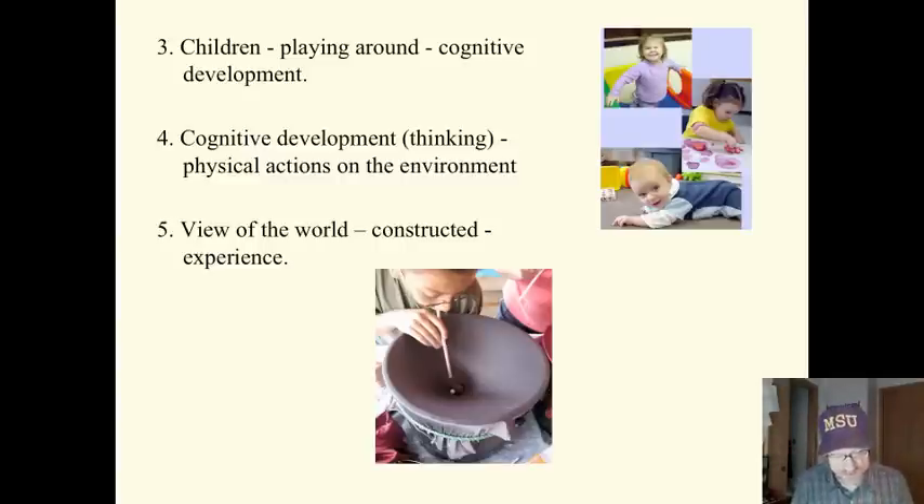Cognitive development is also dependent on their physical actions on the environment. For example, crawling around allows them to see the world in three dimensions. Splashing with a boat in the water — these physical actions on the environment help develop their thinking. The children's view of the world is based on their experience. However, children's cognitive structures dictate what they notice and how it's interpreted. So it's a two-way street: they act upon the world and develop cognitive structures, but their cognitive structures also help them make sense of what they see in the world.